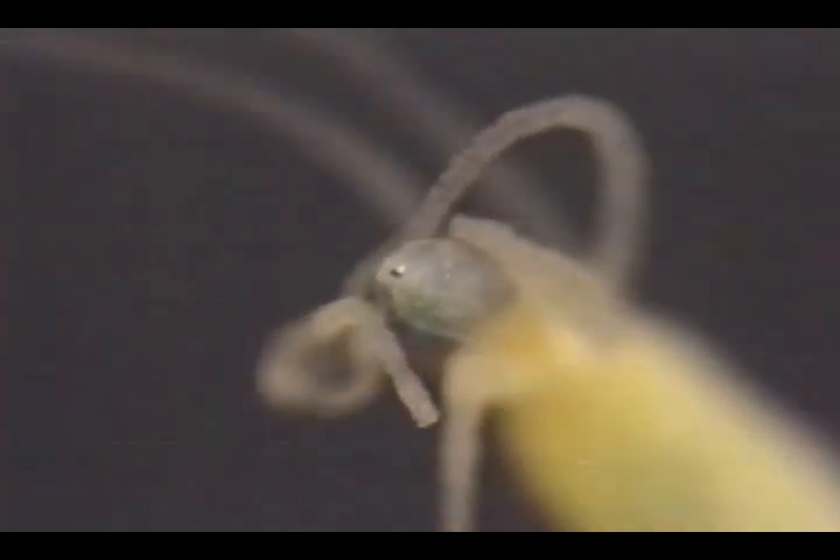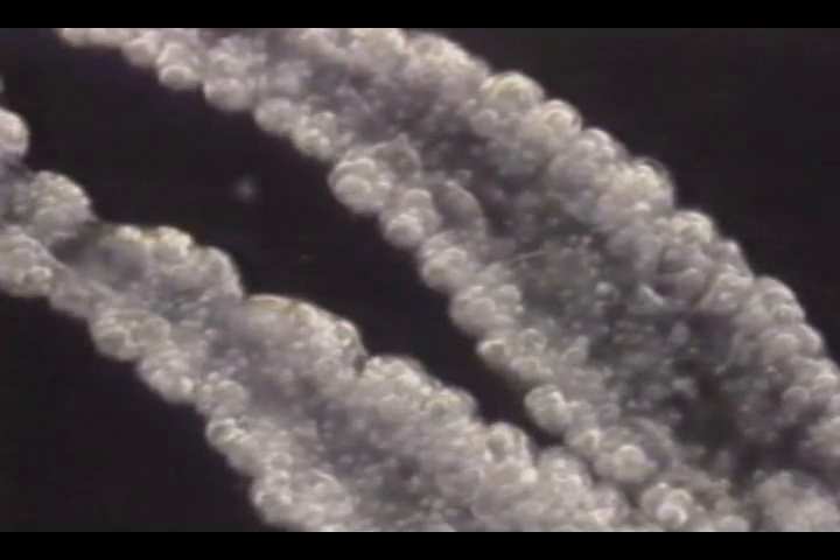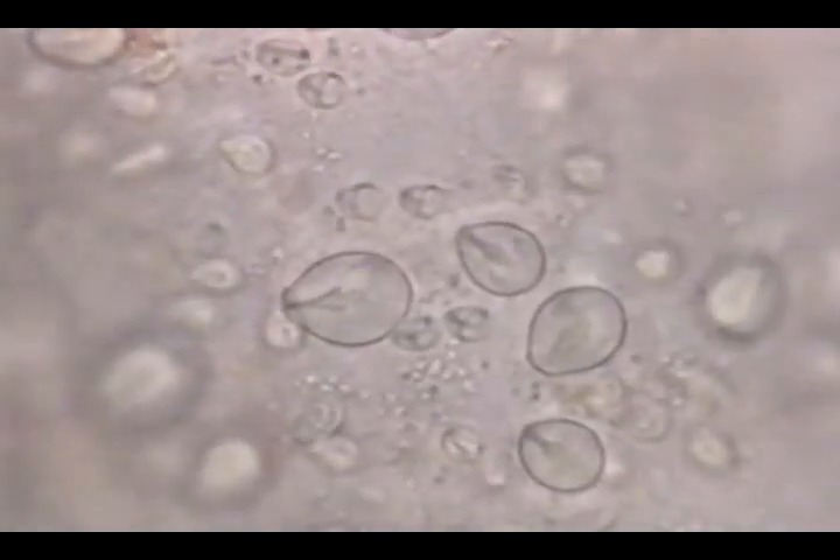One way to investigate the mechanism of prey capture is to examine the tentacles. The microscope shows several different kinds of stinging cells, including harpoons and lashes, for paralyzing and holding the prey. These weapons immobilize by entangling the appendages of these small crustaceans.